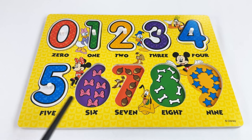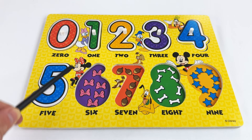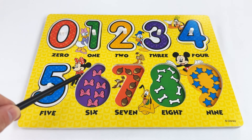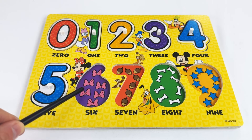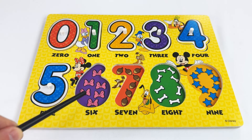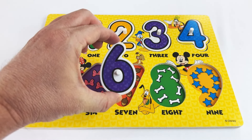Our next number is the number six. We have six Minnie Mouse bows — I bet they came from her boutique! Let's count them all: one, two, three, four, five, six. The number six!